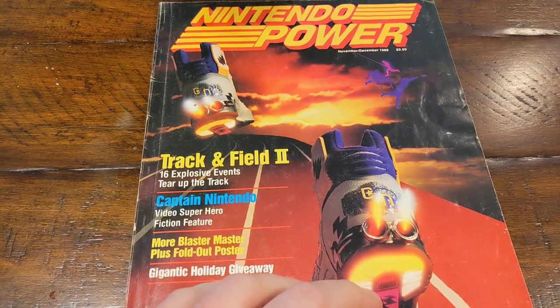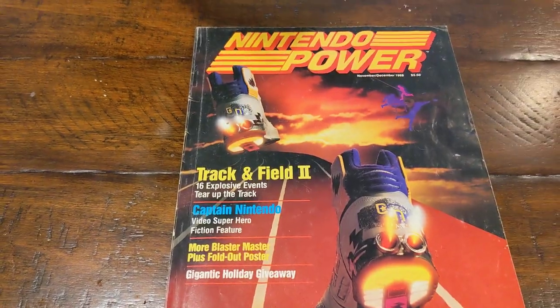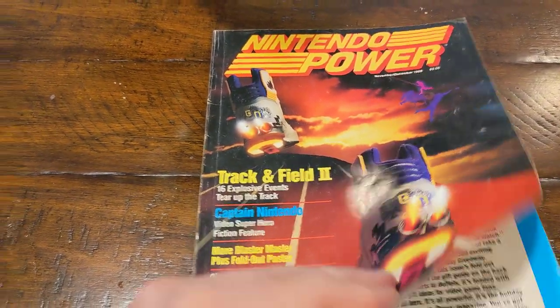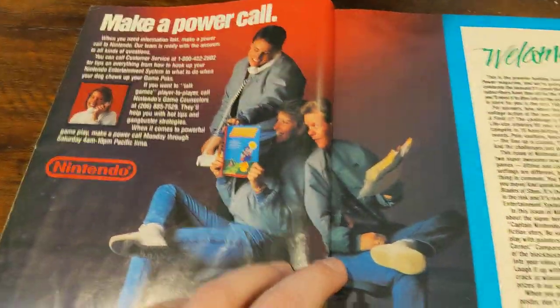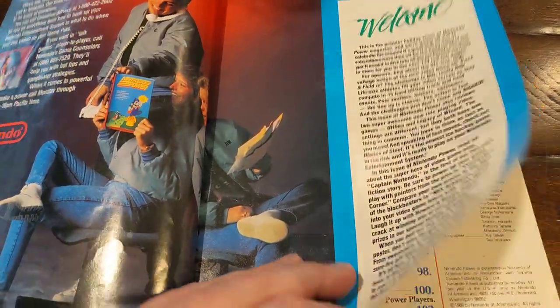Nintendo Power Magazine issue number three from November-December 1988. This issue has the distinction of being the very first Nintendo Power that I ever owned. I think I might have got it from a friend or something like that, so I have two copies of this now.